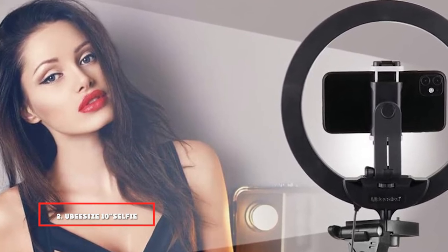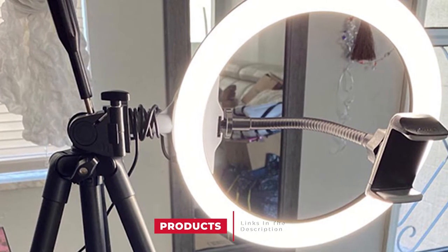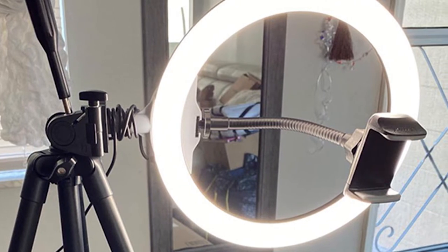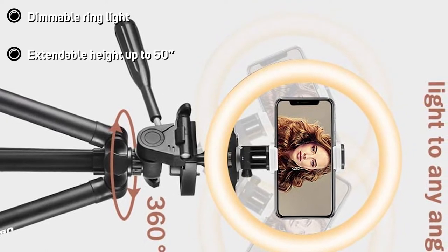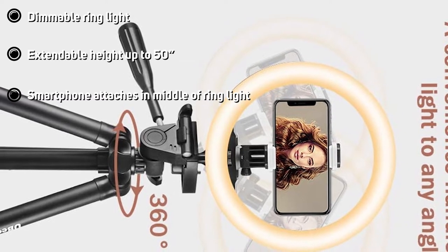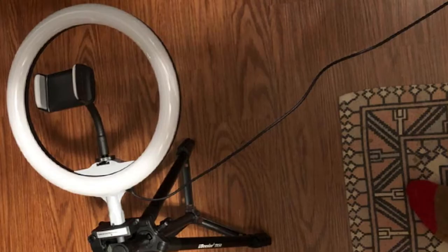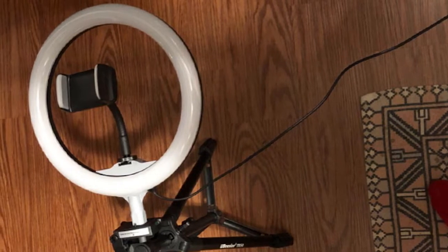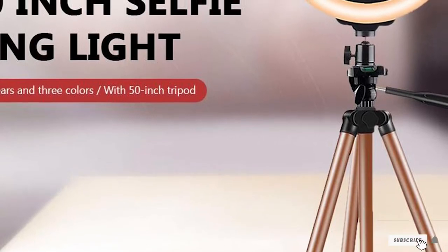Moving on to number two, the UBeesize 10-inch selfie ring light with tripod. This is the best phone tripod with a ring light for streamers, makeup artists, or any YouTuber who doesn't want to fuss over lighting while creating content. This all-in-one ring light and tripod combo allows you to attach your phone in the middle of the ring light for beautiful shadow-free footage. The phone tripod is extendable between 15 and 50 inches, making it great for tabletop use while seated or standing. The 10-inch diameter ring light is most suitable for lighting a single person, and this combo will help you look your best on camera or on video calls.